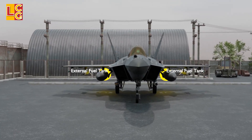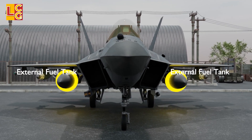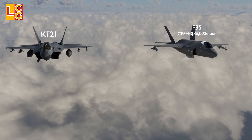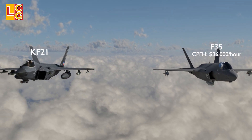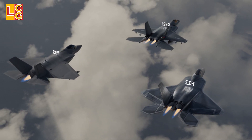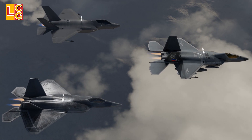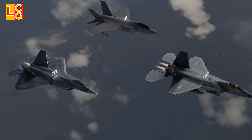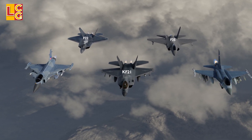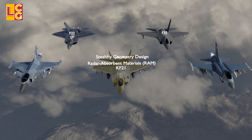The KF-21 has external fuel tanks, but it is not yet clear how many gallons of fuel each tank can carry. The cost per flight hour is estimated to be half the cost per flight hour of the F-35A, which amounts to $36,000 per hour. In terms of design, it looks like a combination of the F-15 Eagle, F-22 Raptor, and F-35 Lightning. It's not a full stealth fighter jet, as it does not have internal weapon bays, but it has a reduced radar signature compared to the F-16 and other 4.5 generation MRFs because of the geometry of its airframe and the radar-absorbent material used in it.